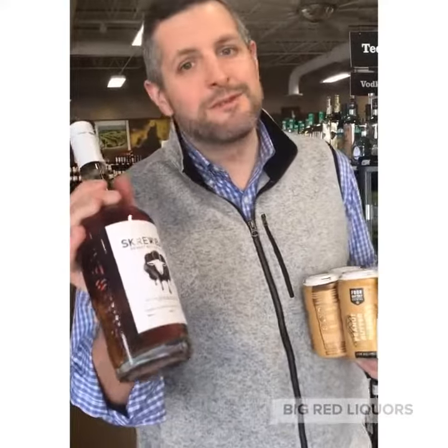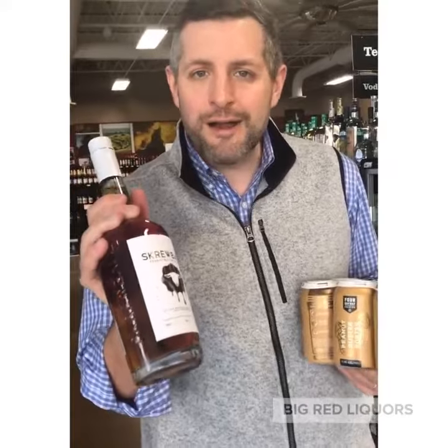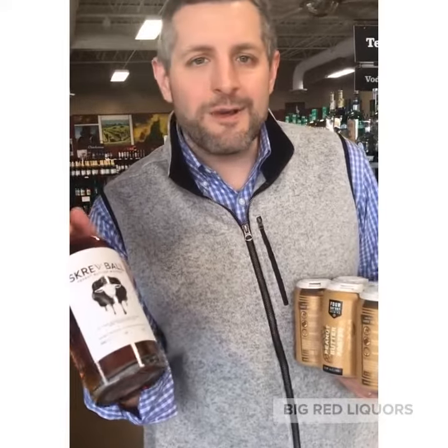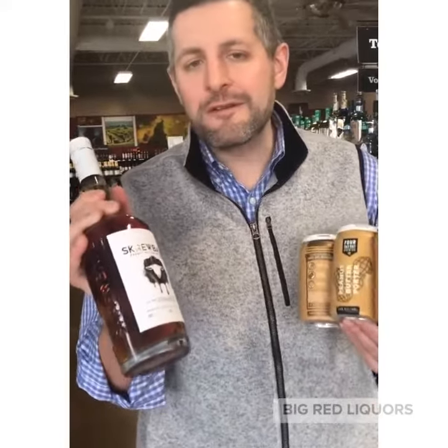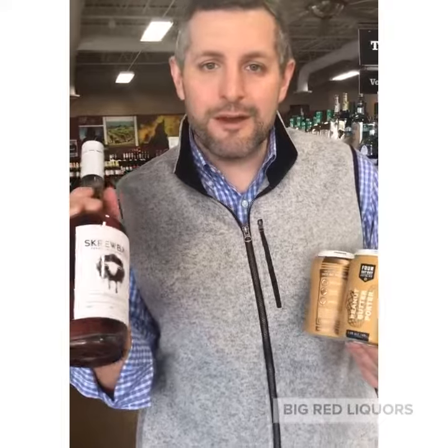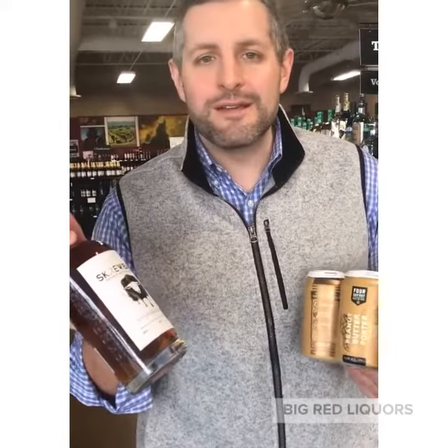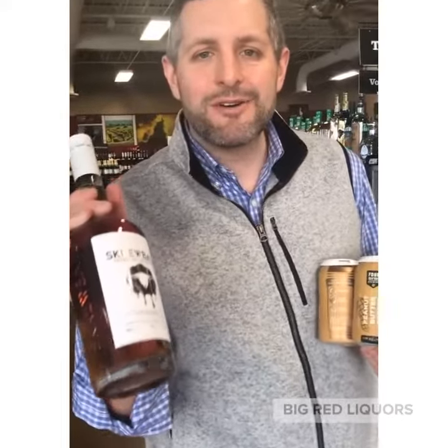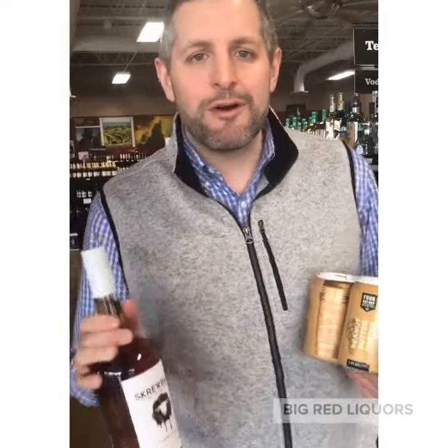You should pair that with this, which has been one of our most popular new item launches this year: Screwball peanut butter whiskey. I don't know how they did it but they perfectly combined whiskey and peanut butter and the result is something that's fun and delicious. I don't know that you're going to be drinking it every night but it's an awesome thing to bring and try and have fun with at a party for sure.